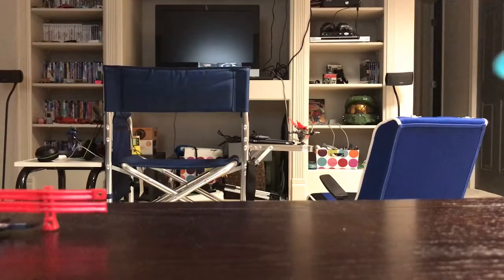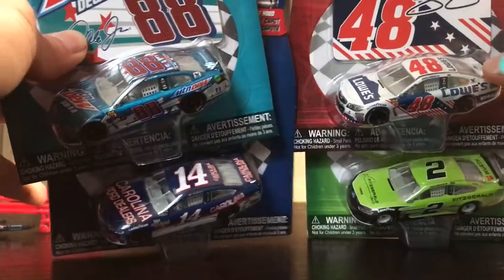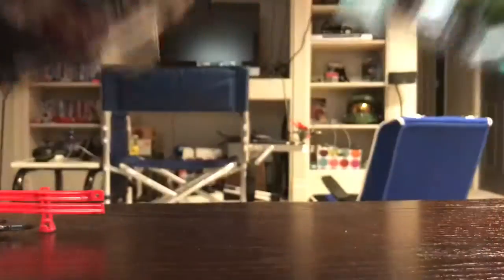Camera may move slightly, let me adjust. Technical difficulties. Anyway, if you saw them already, we have Dale Jr., we got Clint Boyer, we got Brad Keselowski, and we got Jimmy Johnson. Boom Confetti.